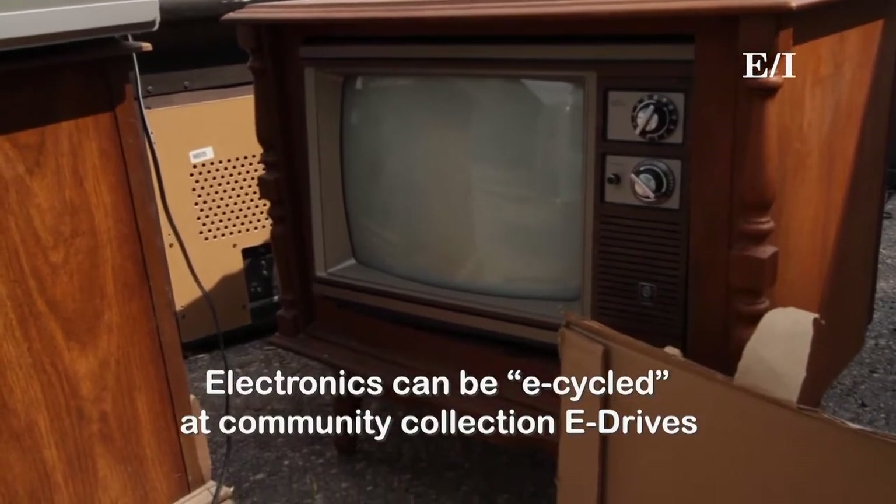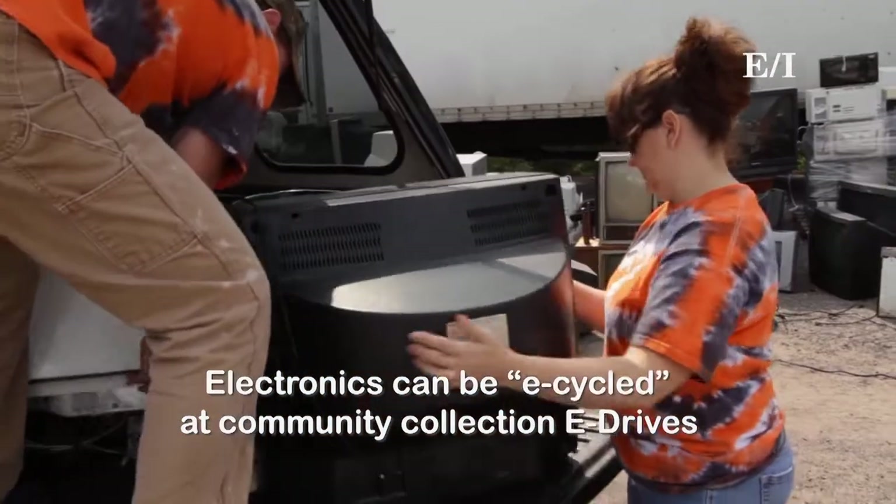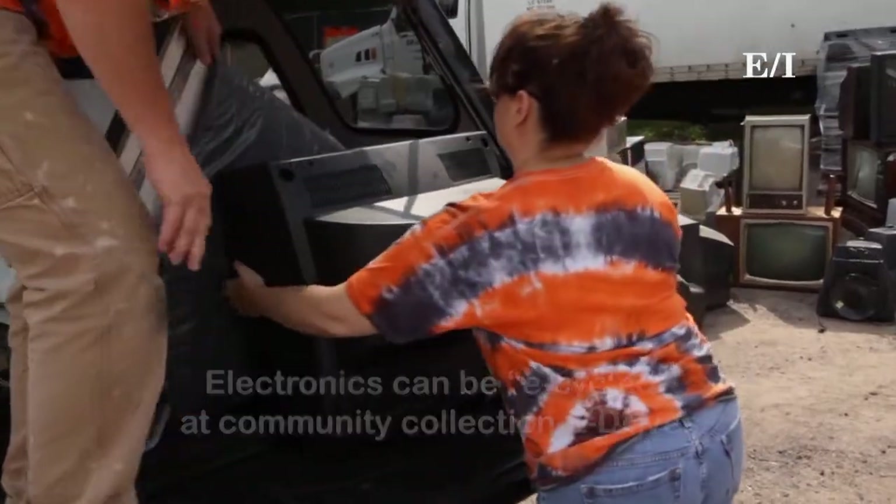Things like electronics may contain toxic materials — things like heavy metals: lead, mercury, cadmium, chromium, things of that nature.